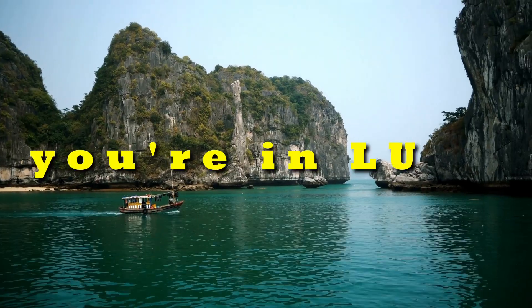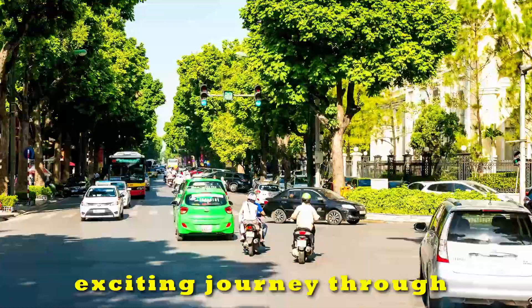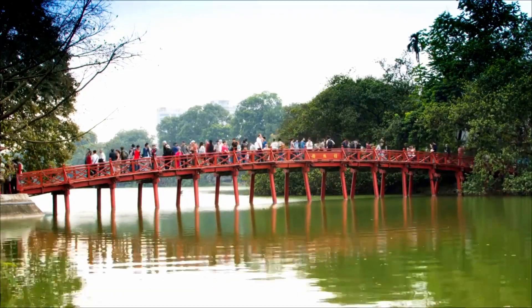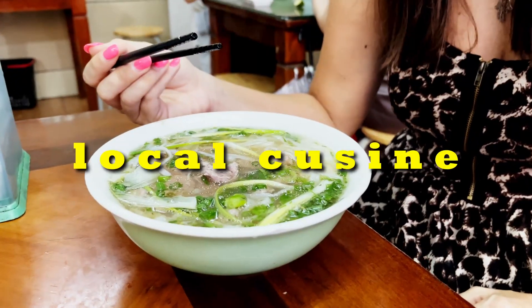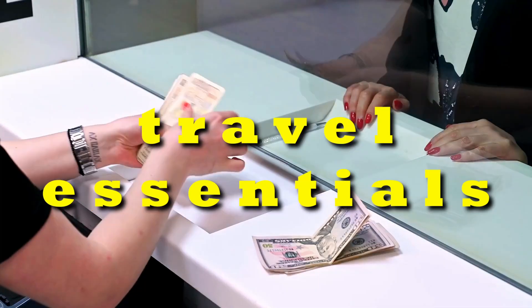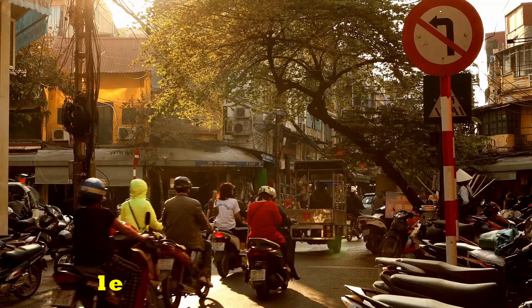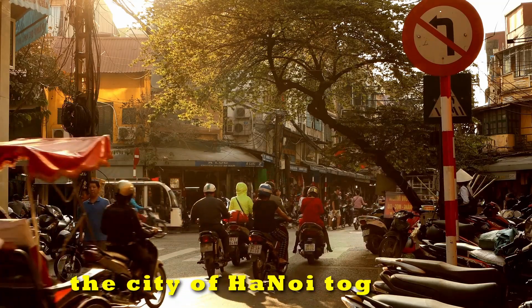Have you ever wanted to visit Vietnam but didn't know where to start? You're in luck! We're taking you on an exciting journey through Hanoi, revealing the top 21 tips every first-time visitor should know. From must-see attractions, mouth-watering local cuisine and travel essentials, we got you covered. So without any further ado, let's start and explore the city of Hanoi together.